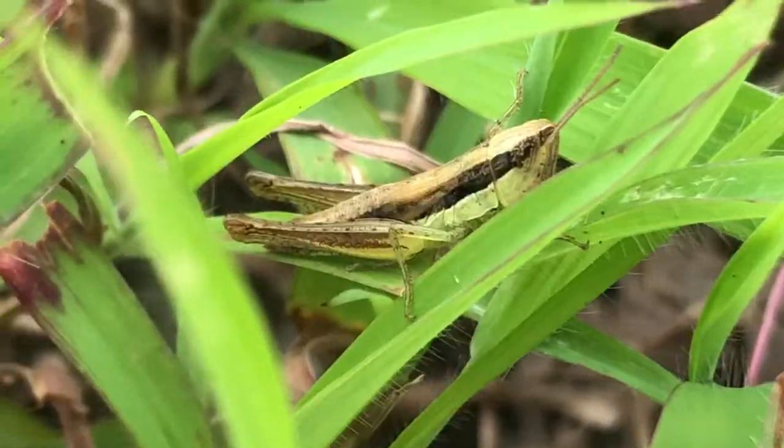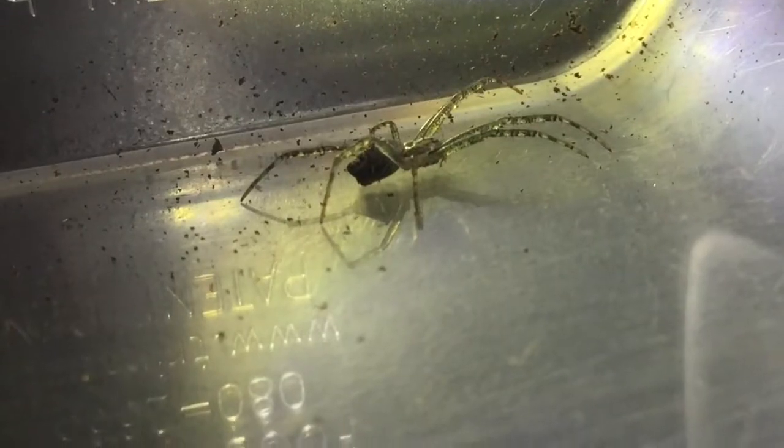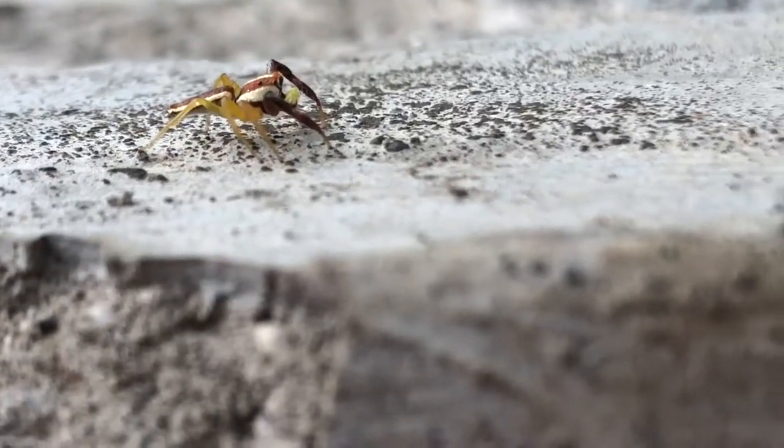You can actually go outside and look for them, observe the micro world, take photographs, get a field guide, a jar and a magnifying glass and you're ready to go. If you just take a moment to notice the world beneath you, you'll see that there's a lot going on.